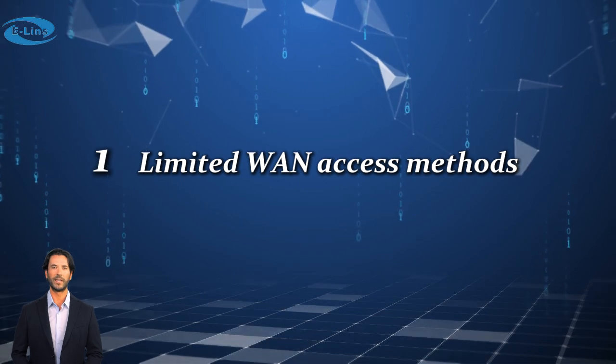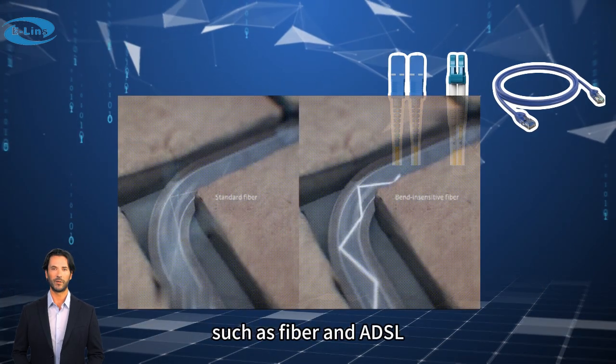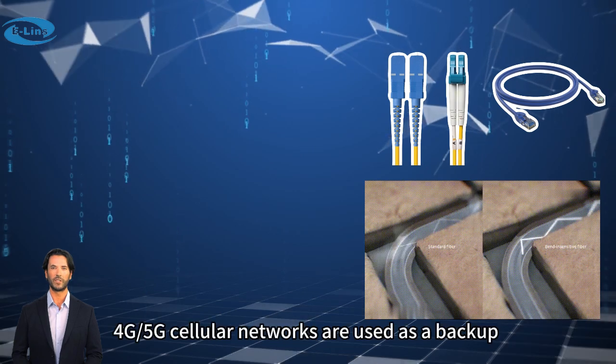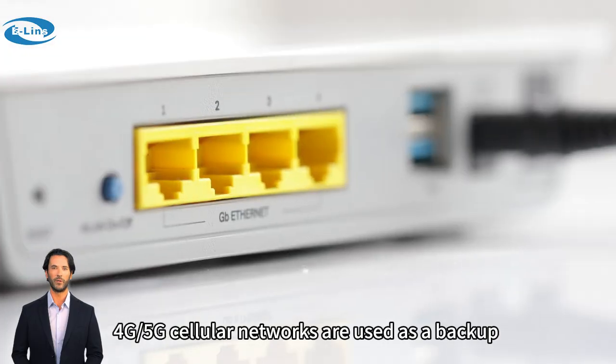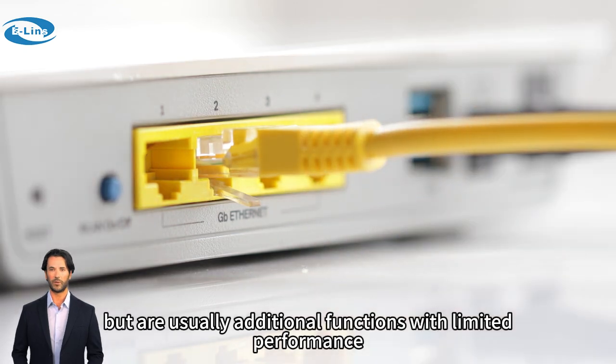1. Limited WAN access methods — mainly rely on fixed broadband such as fiber and ADSL. 4G/5G cellular networks are used as a backup, but are usually additional functions with limited performance.